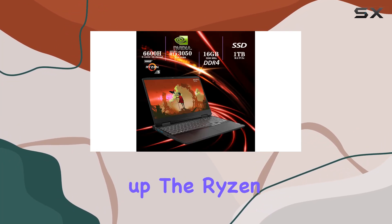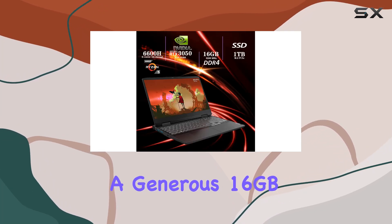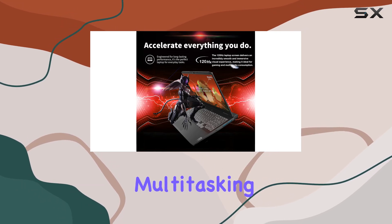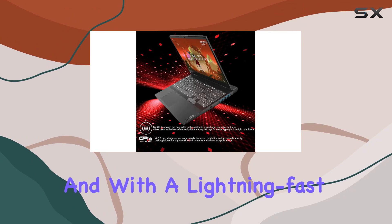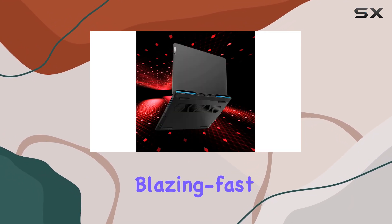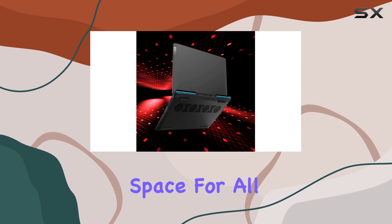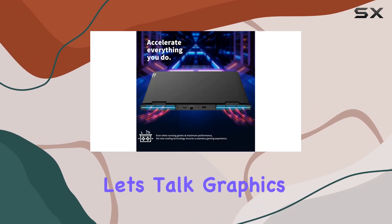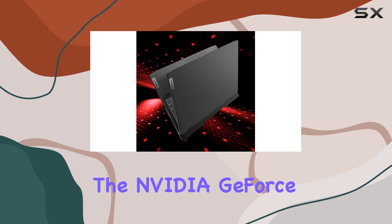Backing up the Ryzen processor is a generous 16 gigabytes of DDR4 RAM, providing plenty of bandwidth for seamless multitasking and smooth gameplay. And with a lightning-fast one terabyte PCIe SSD, you'll enjoy blazing fast load times and ample storage space for all your games, media, and more.